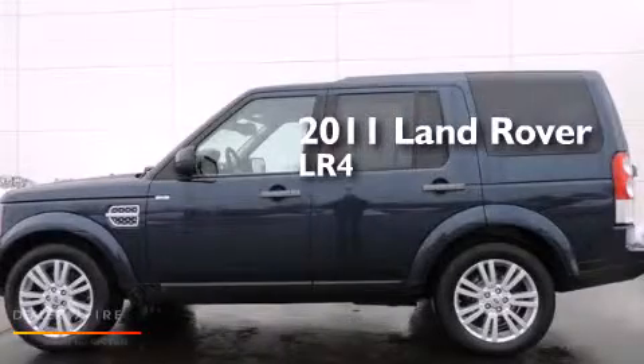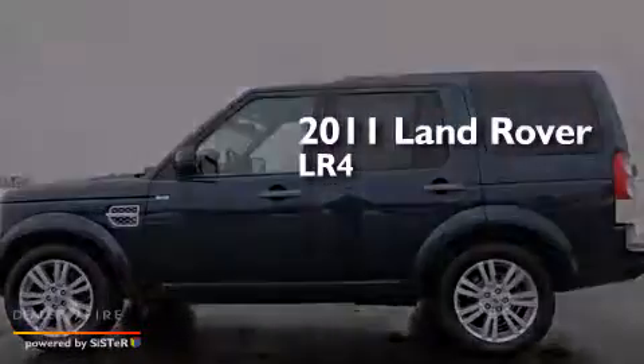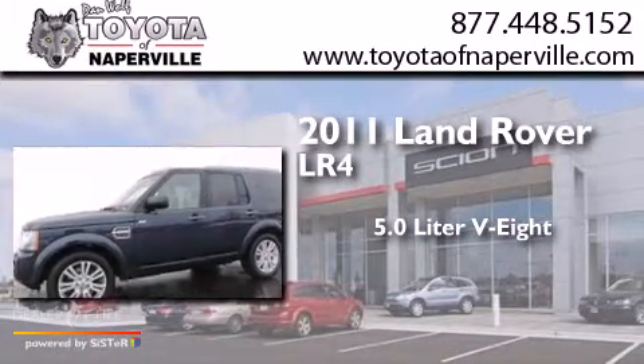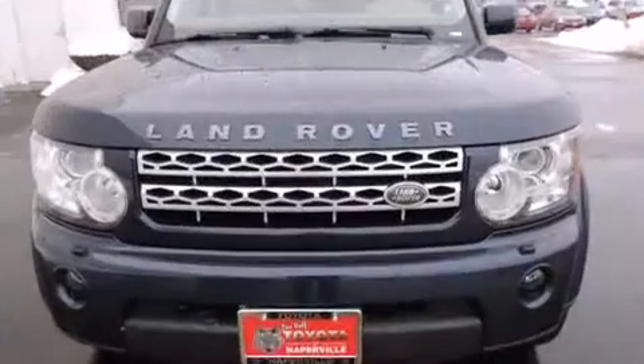This is a 2011 Land Rover LR4. It features a 5.0-liter, eight-cylinder engine, a six-speed automatic transmission, and four-wheel drive.